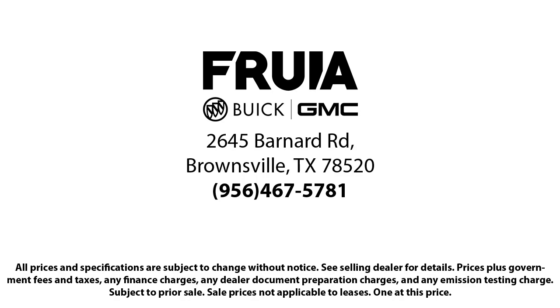Since 1987, family-owned Lucroia Motors has been proudly serving our friends and neighbors here in Brownsville. We are the people in your neighborhood, and service is our reputation.